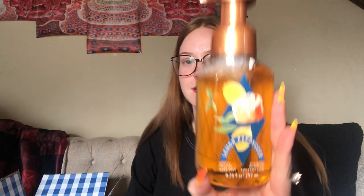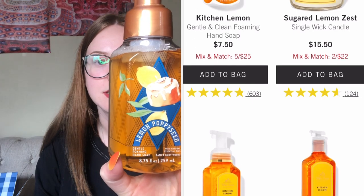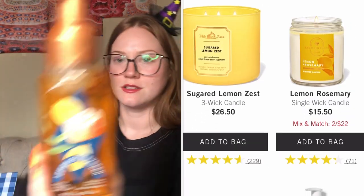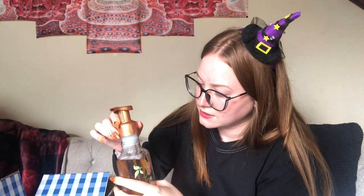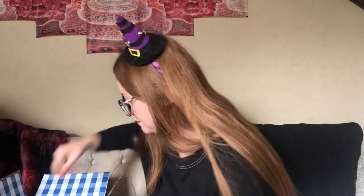Next we have lemon poppy seed — the notes are poppy seed scone, zesty lemon, and a sugar glaze. This is definitely summery with a super cute package. Let's smell it... oh that's good! It's super gourmand. It says lemon poppy seed but it smells pretty much like a cinnamon roll with a tiny bit of lemon. That is good stuff! I got so many hand soaps.